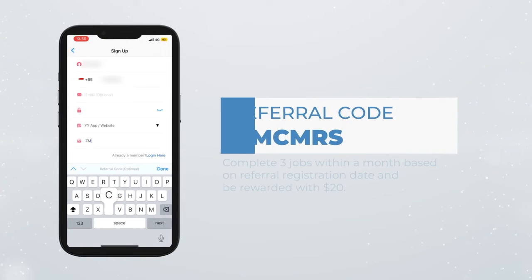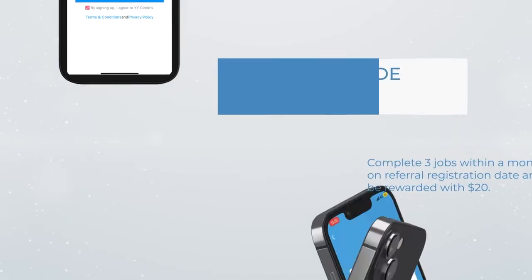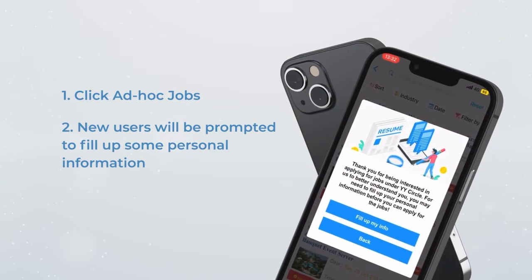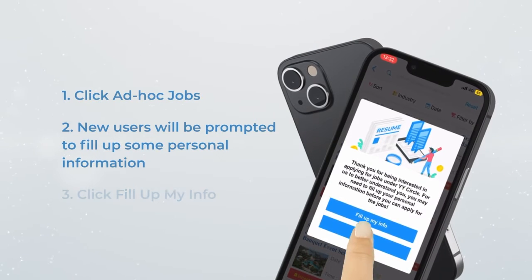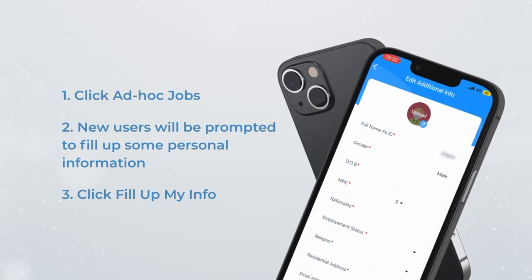Key in ZMCMRS in the referral code box. Once you are done, click on Add Hot Jobs. For first-time users, you will be prompted to fill up some information about yourself. Click on Fill up My Info and fill in all the required details for HR approval.